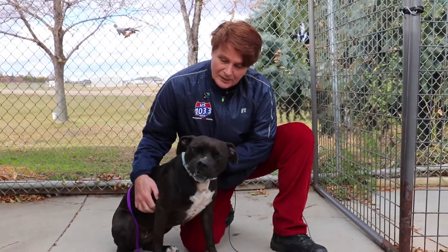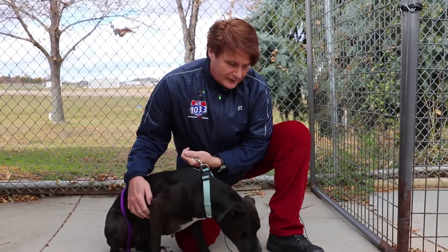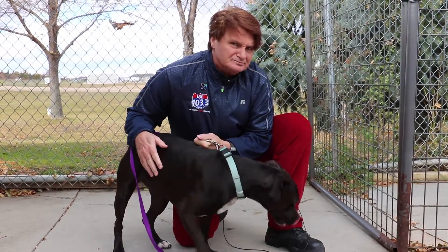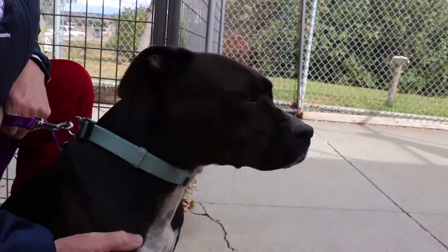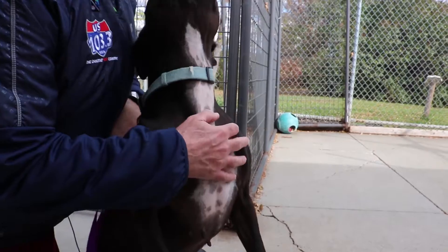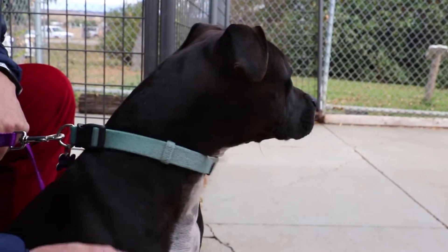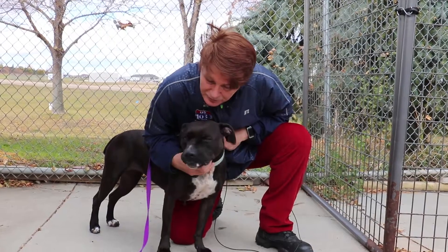The best home for this dog would be if you have a fenced-in backyard. Another thing about Ava — she's not too fond of cats. But she's very active, very busy, and if you take the time to spend with Ava, you can see that she will be a very sweet girl.